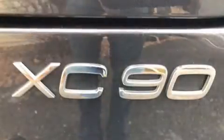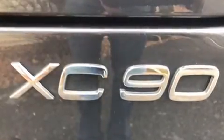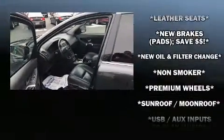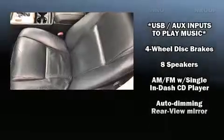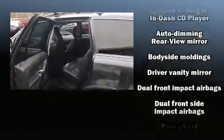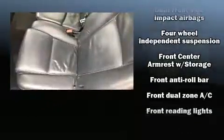airbags, front and side impact airbags, integrated rear child seats, traction control, brake assist, anti-whiplash front head restraints, and four-wheel disc brakes with ABS. For added security, dynamic stability control supplements the drivetrain. It also arrives with a Carfax